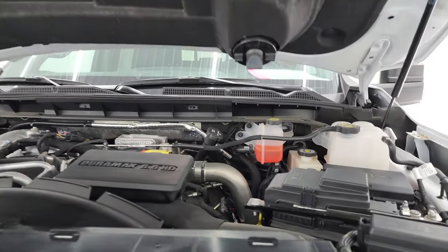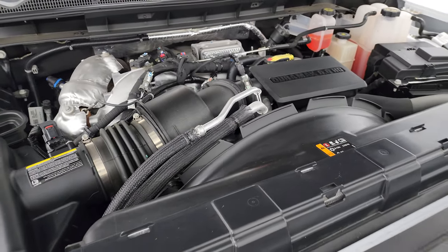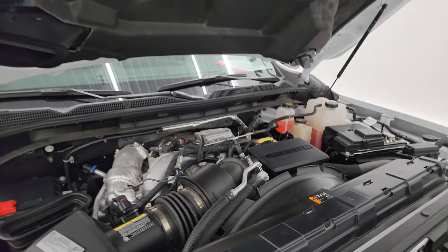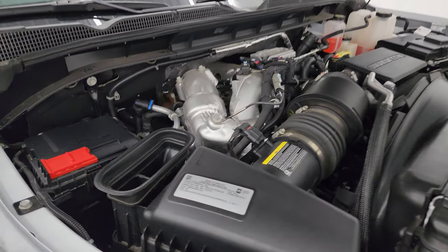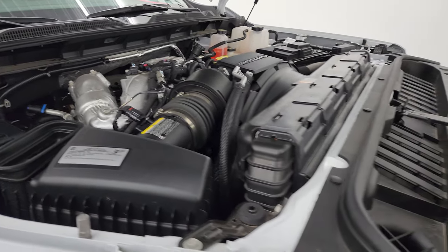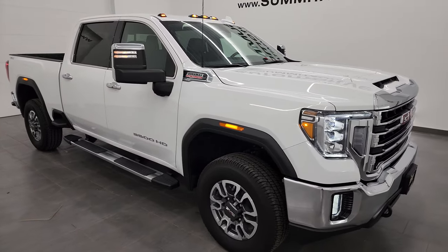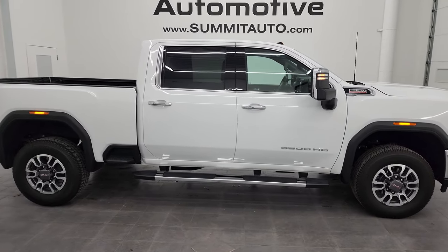Under the hood we have the 6.6 liter Duramax diesel L5P engine — 445 horsepower — and the engine bay is very clean. Runs very smooth. Once again, this truck has been fully safetied and inspected by our service shop, has a fresh oil and filter change, all the fluids have been checked and topped off, and shocks are doing a nice job holding that hood up. This truck is 100% ready to go. There's the emissions sticker. The cowl induction works by air coming in there, going down the tube right into the air intake — and that's how that works.